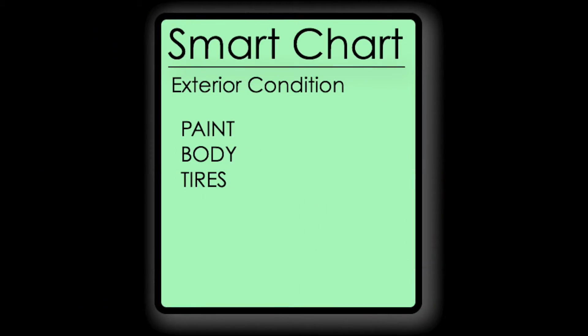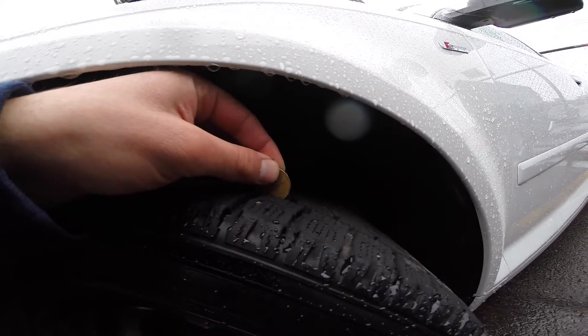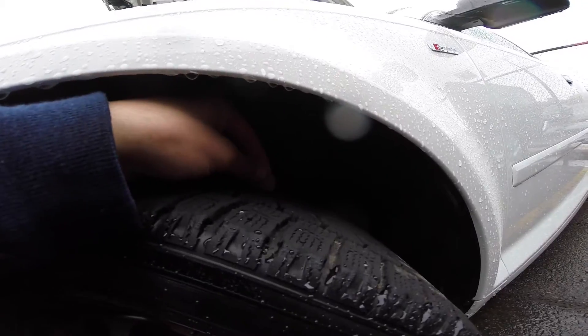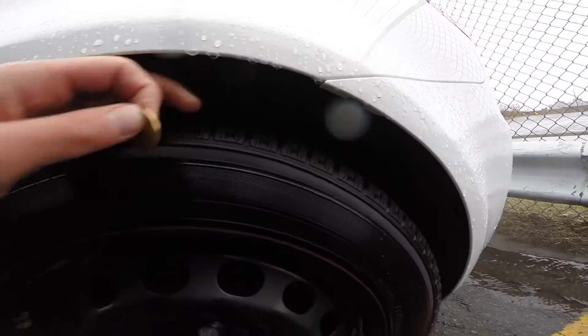The wheels and tires: first, look and see if all four tires are the same make and model. Then take a penny and insert it between the tire tread — it will give you a rough estimation of wear. Finally, check the rims for scratches, pothole damage, and faded paint.